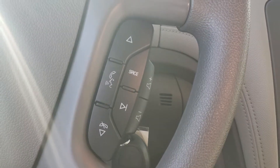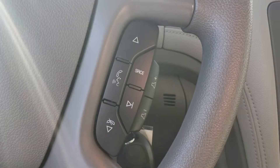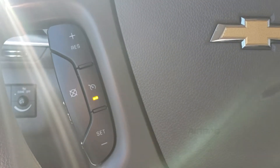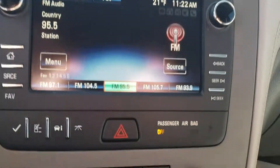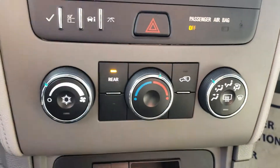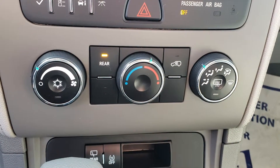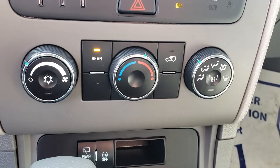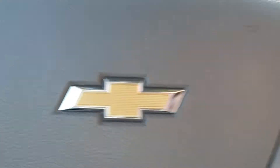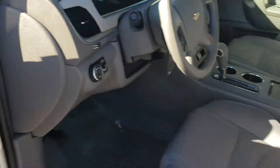Those controls will be right here on the right side of the steering wheel. On the left side of the steering wheel is your cruise control settings. Down below your screen is your information center on the left side, as well as your hazards. Below that is all your climate controls, and that is the 2017 Chevy Traverse.